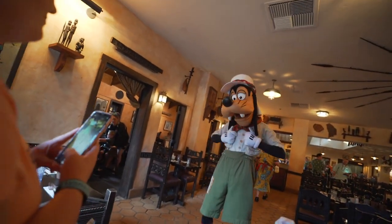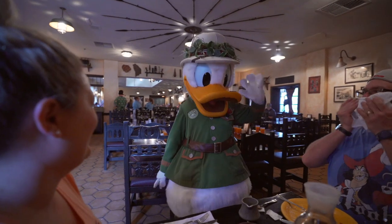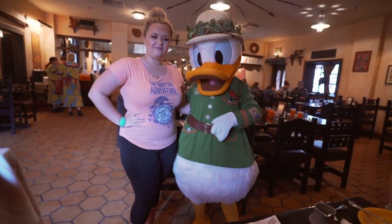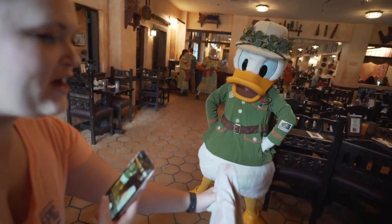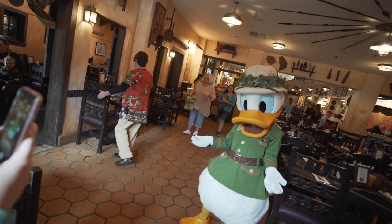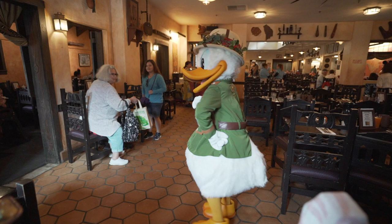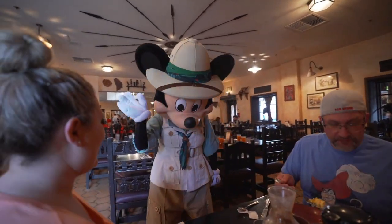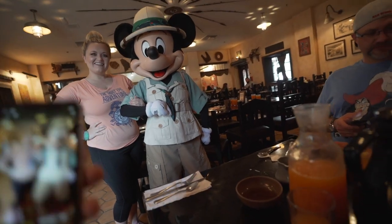Can I get your picture before you go? Perfect. Thank you. Hi, how are you? Can I get your picture? I'm missing all these good poses here. Good morning. My pal Mickey!